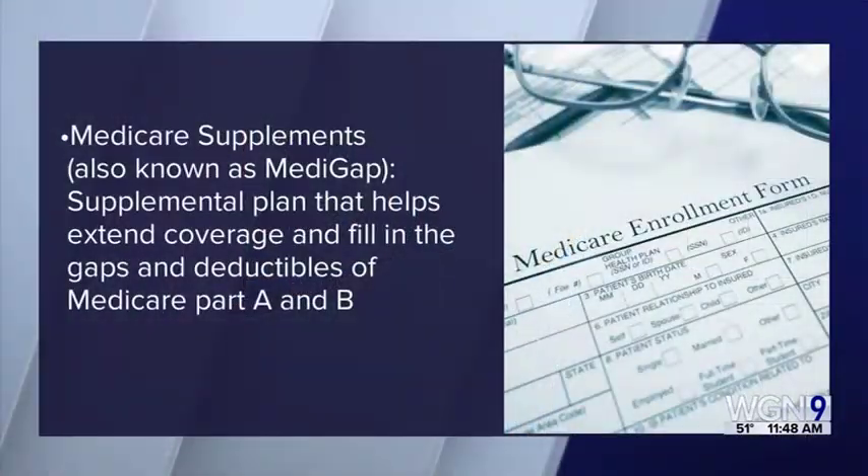The second way is to add a Medigap or Medicare supplement plan on top of that. There are a lot of gaps in original Medicare that those plans cover. And then there's a third option called Medicare Advantage, or Medicare Part C — it's an all-in-one combo plan that takes the best of Medicare A, B, and D and puts it in one plan.